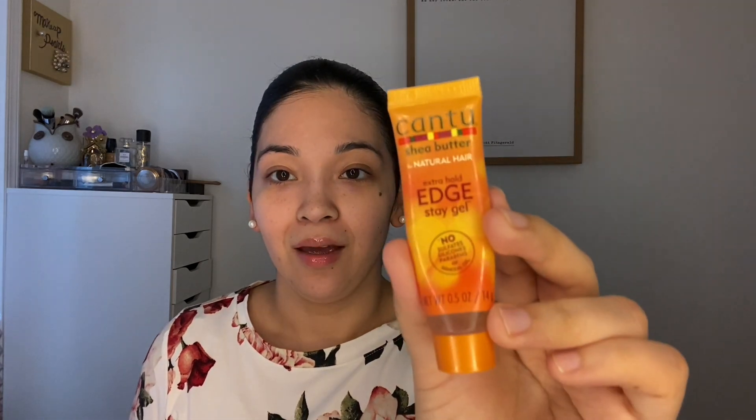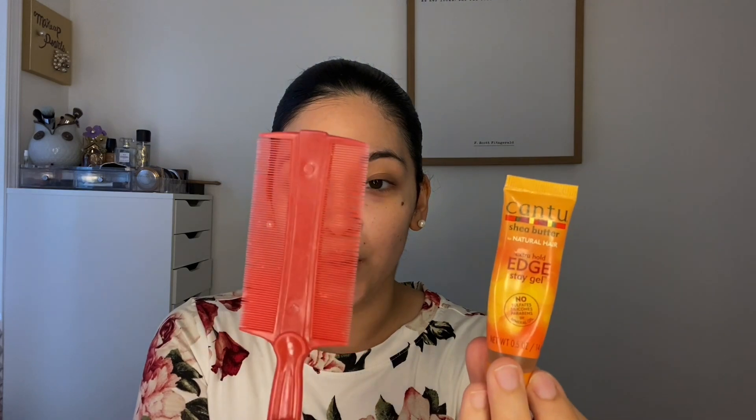This is the Extra Hold Edge Stay Gel — I got a little mini one at Target. And this is the little comb I use to make my hair flat because my hair is very curly and had no product in it today. I went ahead and put this in. I wanted to mention this little Cantu product with this comb.